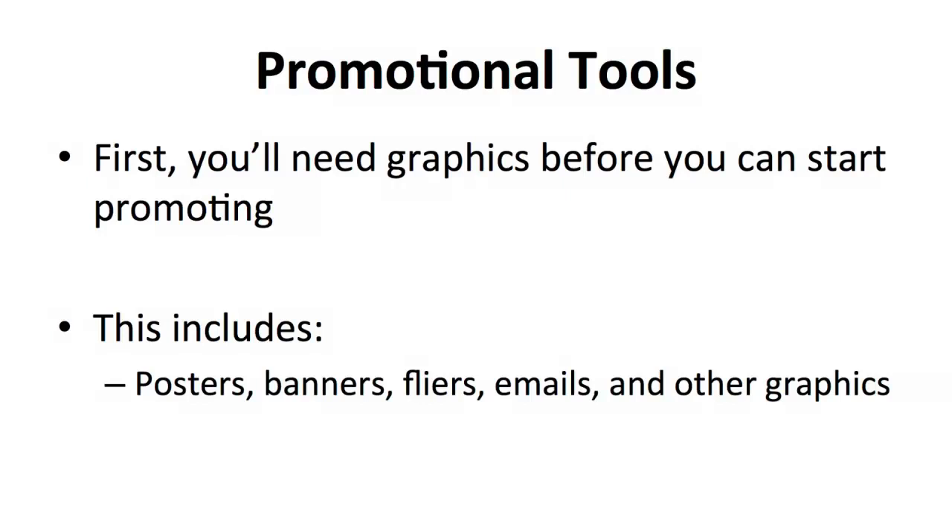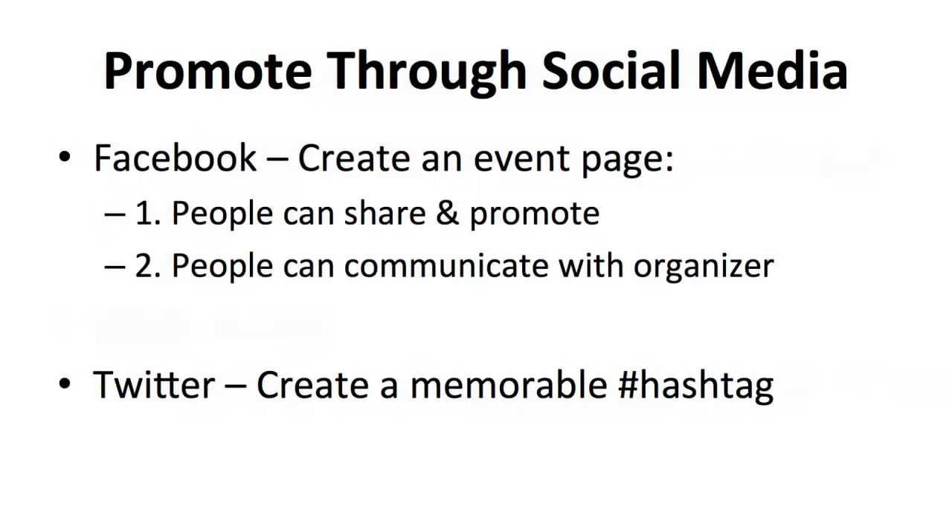Posters and banners should be up at the venue as soon as they are printed. Moving on to the next step, which is using the right tool to promote. The most accessible of all tools is, of course, social media.